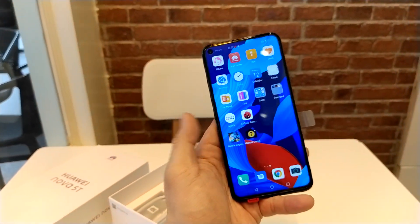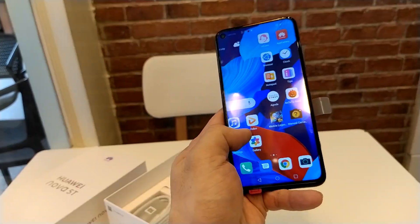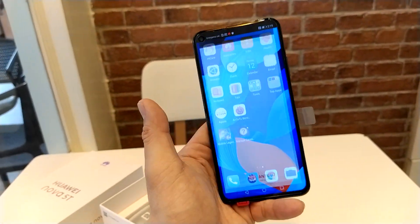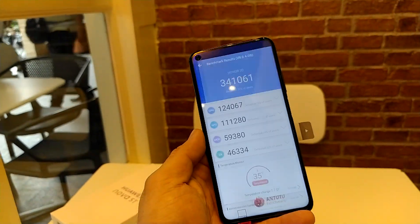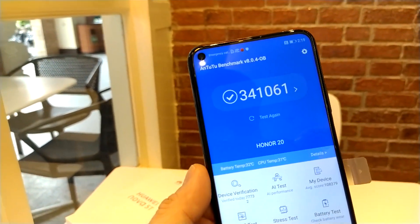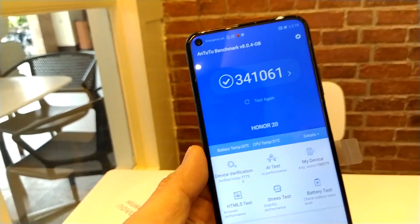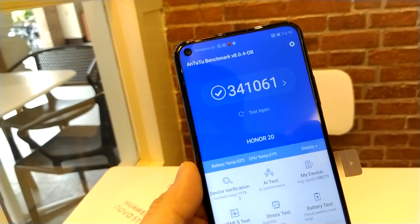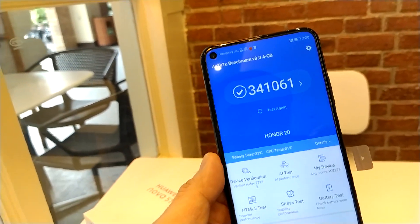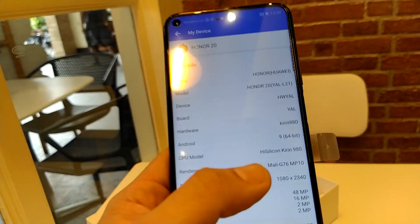Clicking on quick look — the phone is quite fast. Let's ask AnTuTu how fast. The score from AnTuTu is 341,000, which is close enough to beat the Snapdragon 855 that scored around 360,000 points.